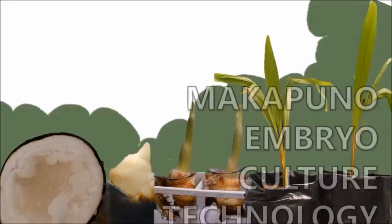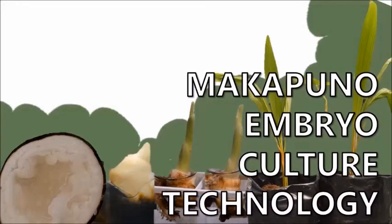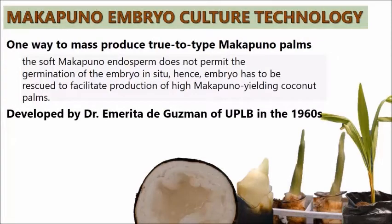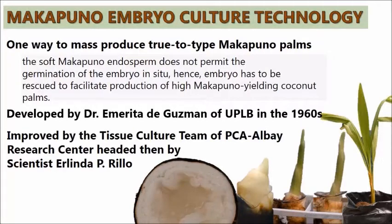The soft nature of Makapuno endosperm does not permit the germination of the embryo in situ; hence, the embryo has to be rescued to facilitate production of high-makapuno-yielding coconut palms. The embryo culture technology was developed by the late Dr. Annelita de Guzman of UPLB Los Baños to rescue the Makapuno embryo.